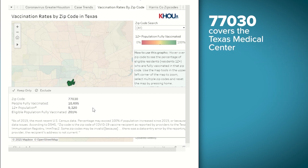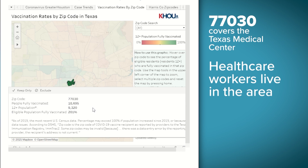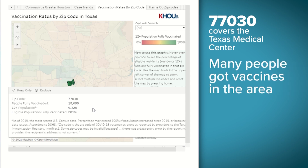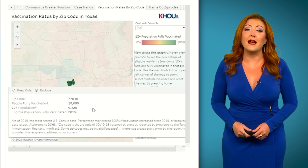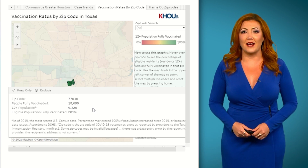This is the Texas Med Center. Not only do a lot of healthcare workers live around here, but a whole lot of people got vaccinated here too. Instead of putting their home zip code, some may have accidentally put the zip code where they got the vaccine. Just something to keep in mind when you see those exceptionally high vaccination rates.